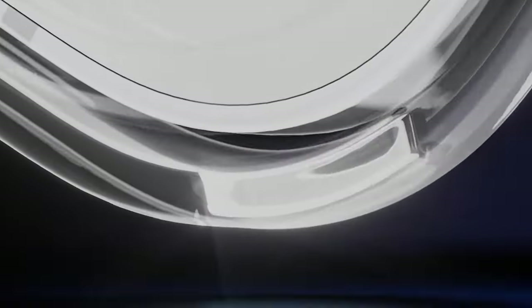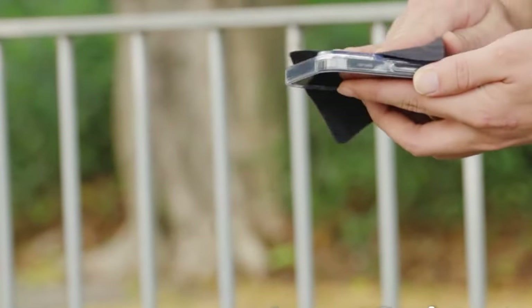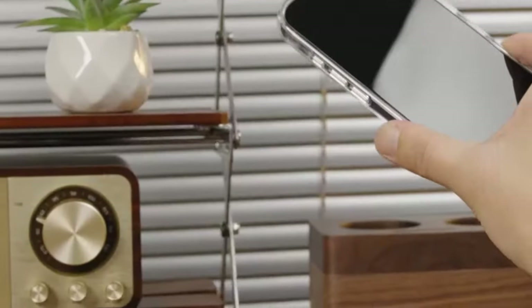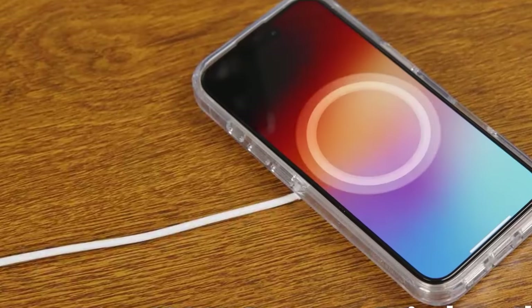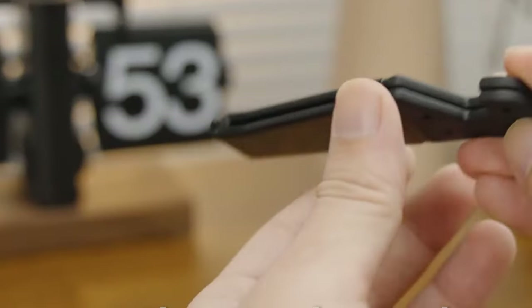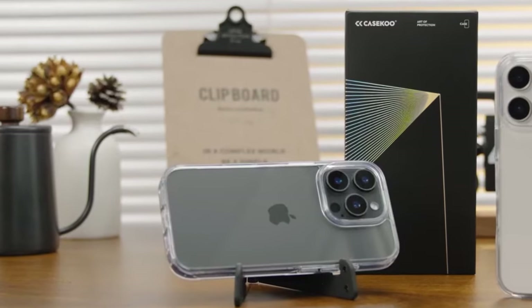The raised edges protect the camera and screen from scratches, while the slim design ensures a comfortable fit. Overall, the Casico Crystal Clear case is a reliable and protective option that maintains the iPhone 16 Pro Max's sleek appearance. Its combination of durability, clarity, and wireless charging compatibility makes it a worthwhile choice for iPhone users.